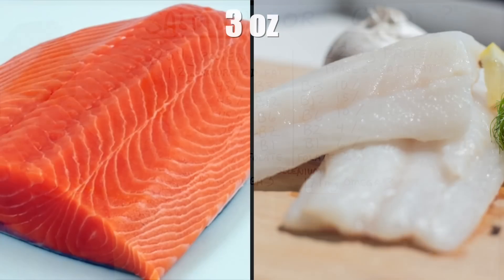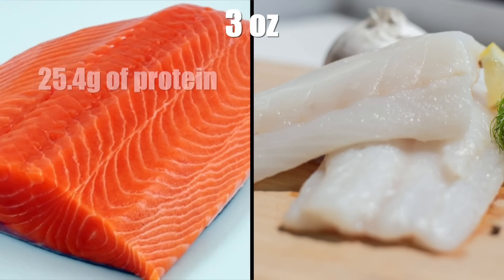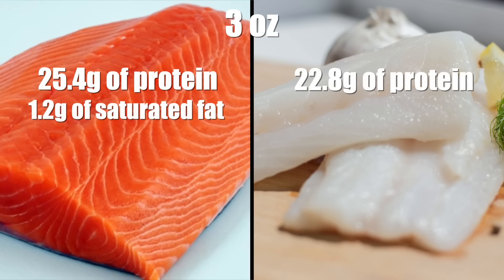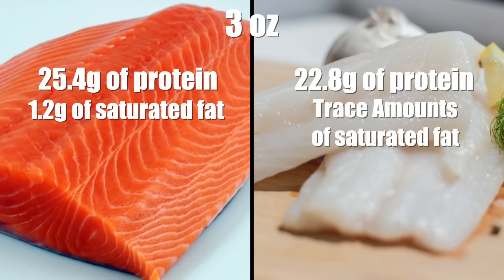Let's do a little comparison — three ounces of salmon versus cod. Salmon will give you about 25.4 grams of protein; cod will give you 22.8 grams. There's 1.2 grams of saturated fat in salmon, and just trace amounts of fat in the cod fish.